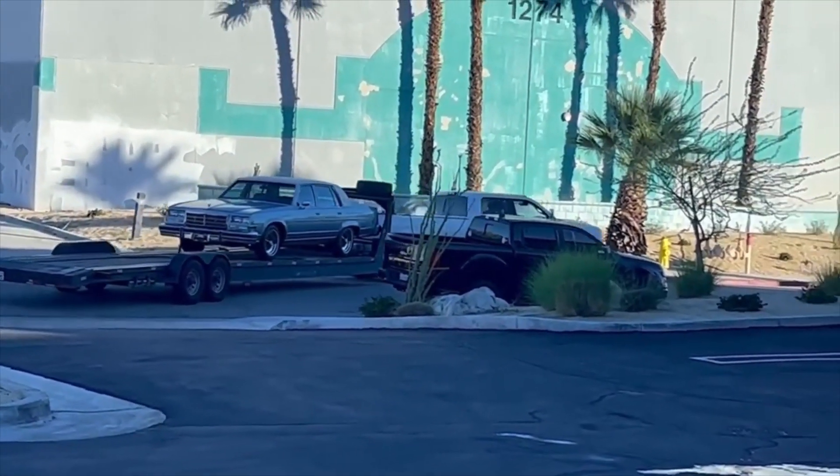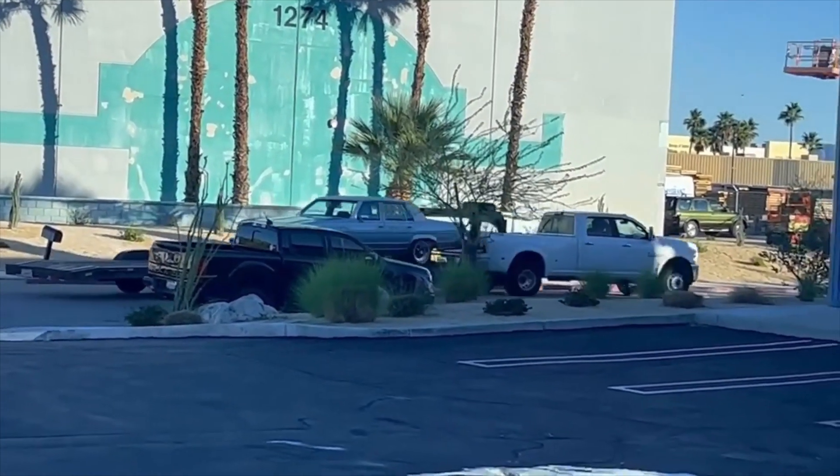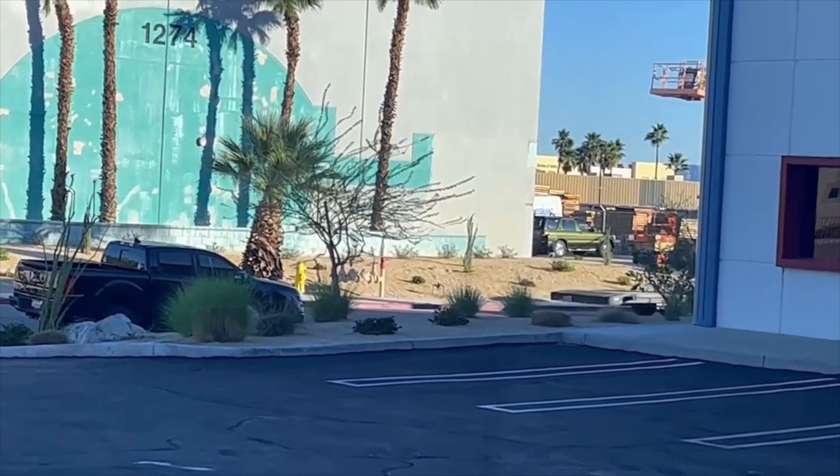There you go, Alfred — your Buick is headed your way! Thanks so much Robert, can't wait to have it here in Germany.